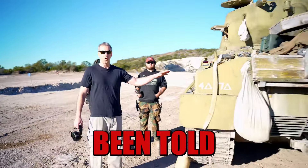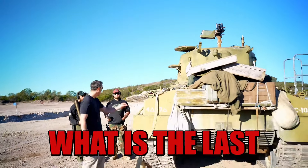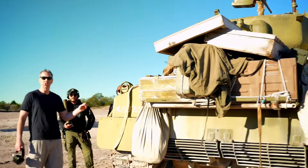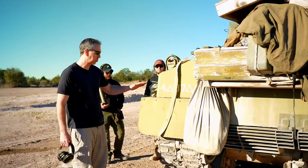Alright, right here I've just been told is the last working Sherman tank — last shooting and driving Sherman tank in the world, which is pretty darn awesome.